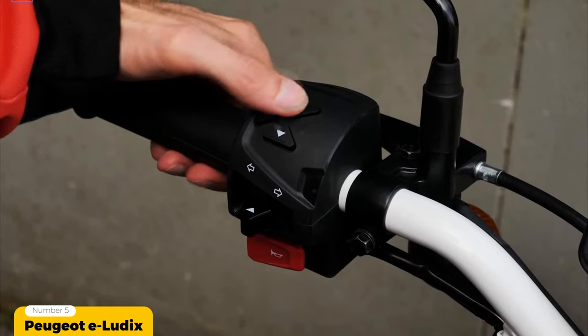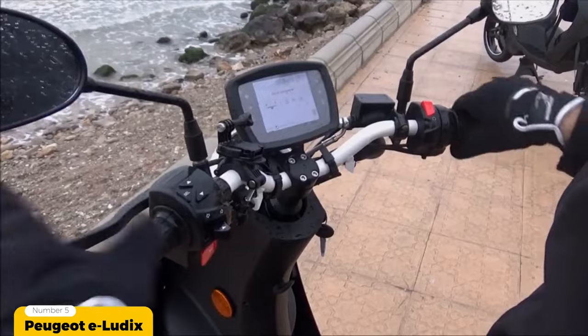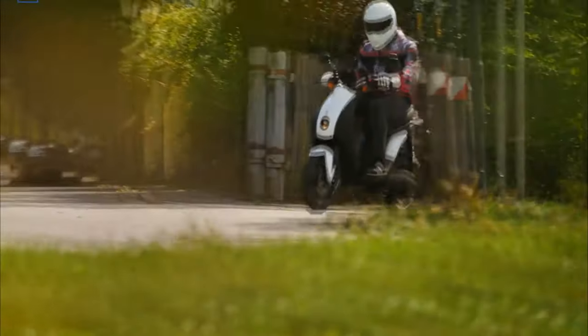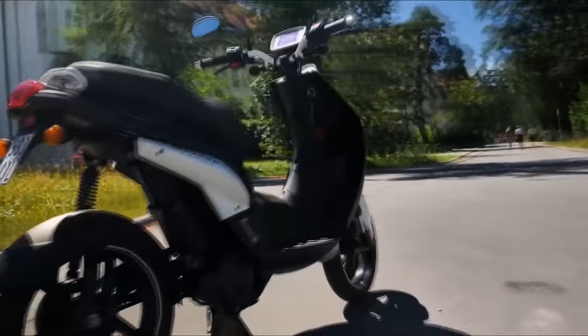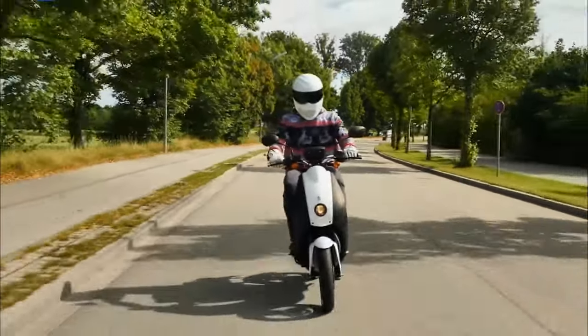This moped is also equipped with an intuitive digital instrumentation cluster designed by Bosch and a 4.4 inch LCD screen that displays relevant information like state of charge, speed and remaining mileage. The moped also features a kinetic energy recovery system, or KERS, also known as regenerative braking, which turns the motor into an alternator that returns energy back to the battery when braking.